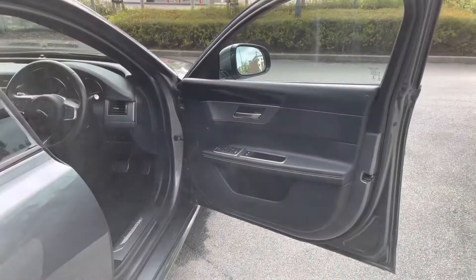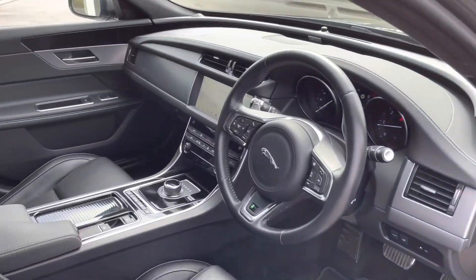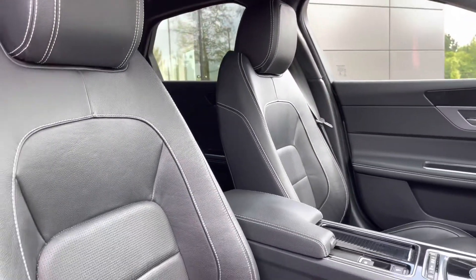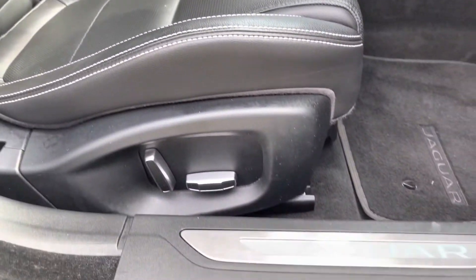The boot space, although it's a saloon, is actually quite deep — it can easily swallow three, maybe even four medium-sized suitcases. Shopping hooks and tether hooks are also available. A quick glimpse in the front cabin will reveal a very luxurious leather-wrapped multifunction steering wheel, as well as front seats that offer additional side lumbar support and comfort, and those front seats are also electrically adjustable for added convenience.